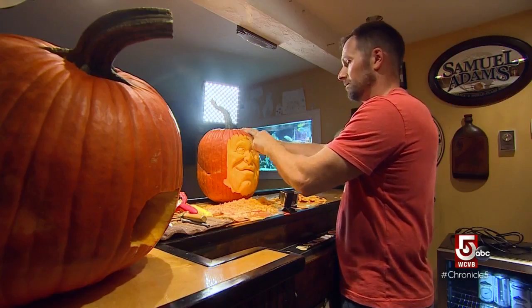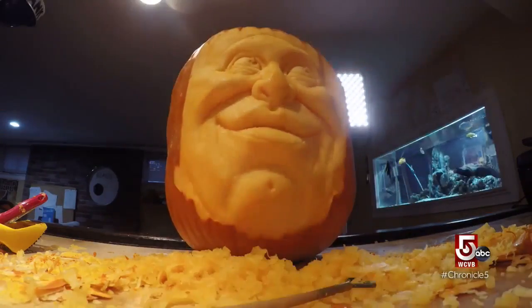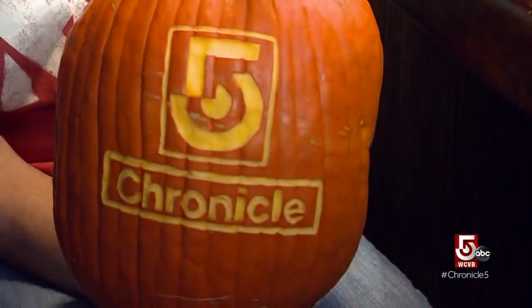He feels really lucky to be able to travel, meet other carvers, and share tips and tricks — and to have a supportive wife and family who encouraged him to pursue this passion.